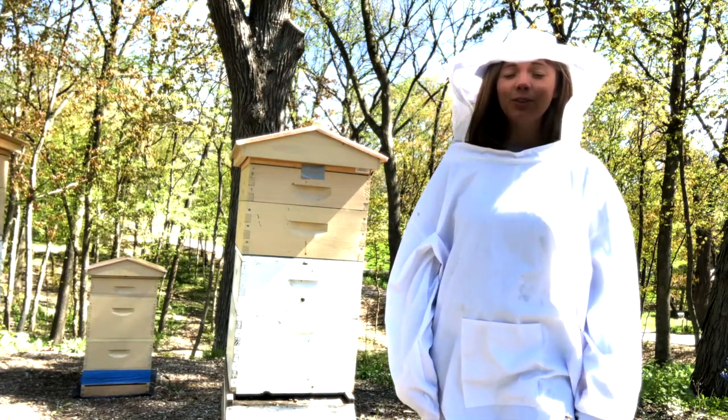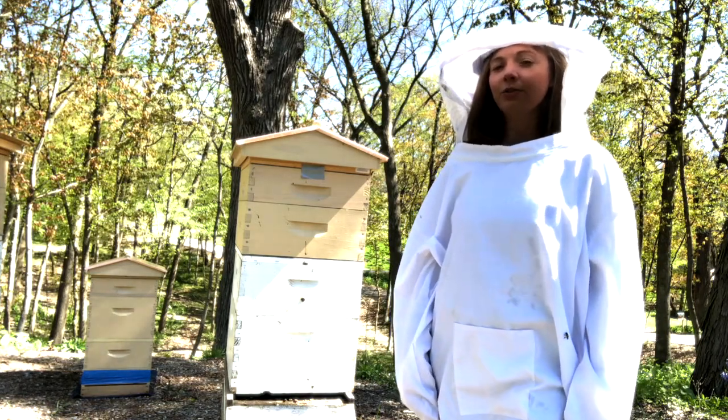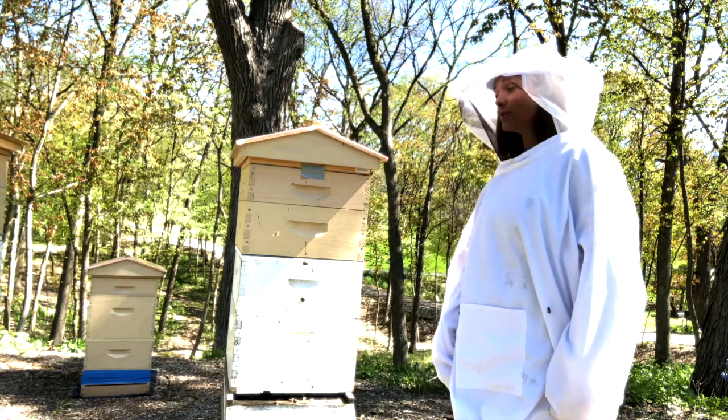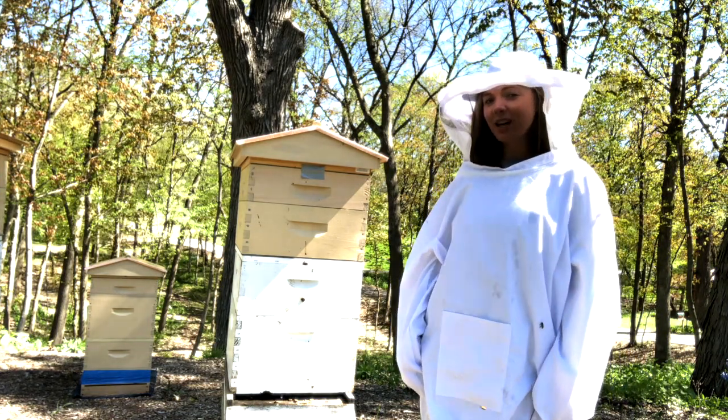Every once in a while you'll run across one of these hives out in the forest. Usually they're made out of hollow trees or logs, but beekeepers like Uncle Brent use hives like this one. It's made out of wooden boxes stacked on top of each other.